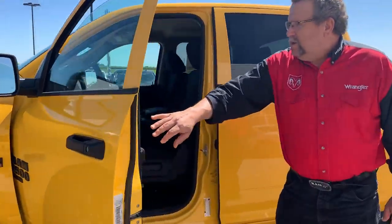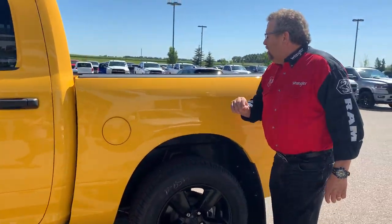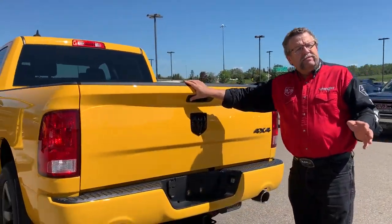8.4 screen, automatic headlights, street cab, Bluetooth of course, spray-in liner with the light in the box as well. Backup cameras — like I've been saying, standard now.